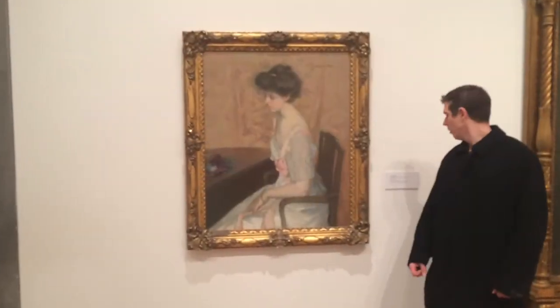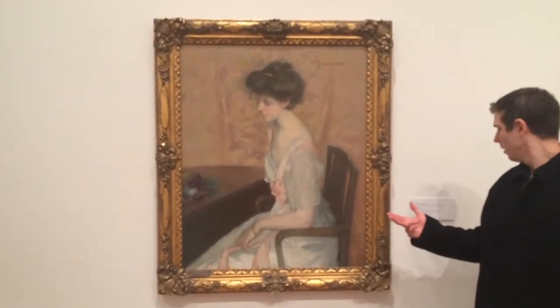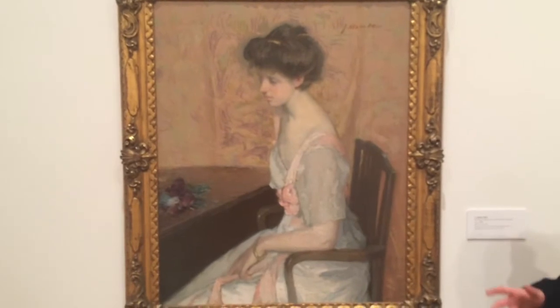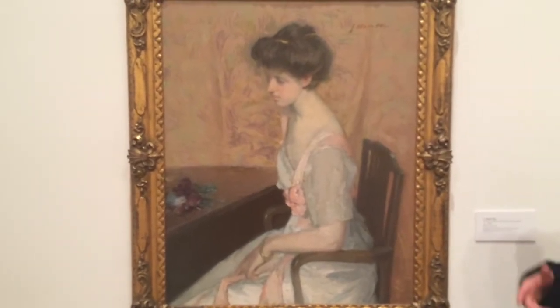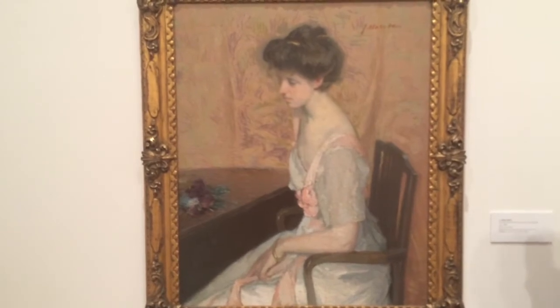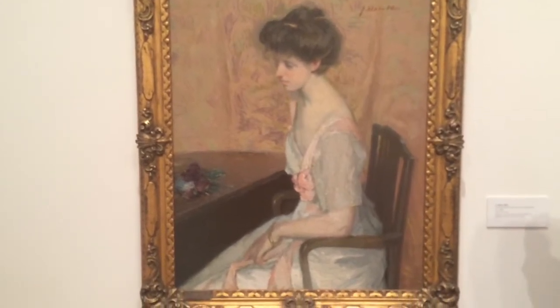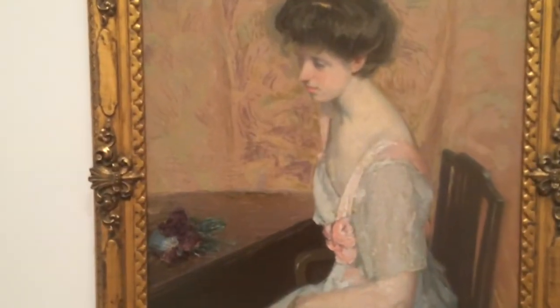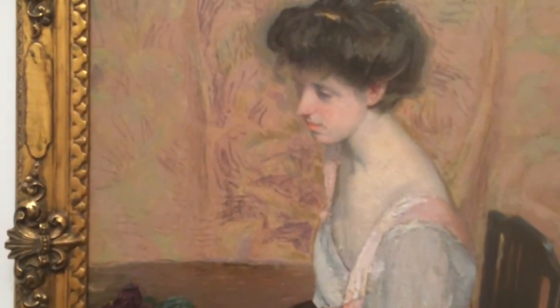I have a portrait of the artist's daughter here by Alvin Weir. It's a pretty large painting, very thickly painted — you can see the paint just moving around. Almost melancholy, almost sad, like she's waiting for somebody. Waiting for a man, possibly.